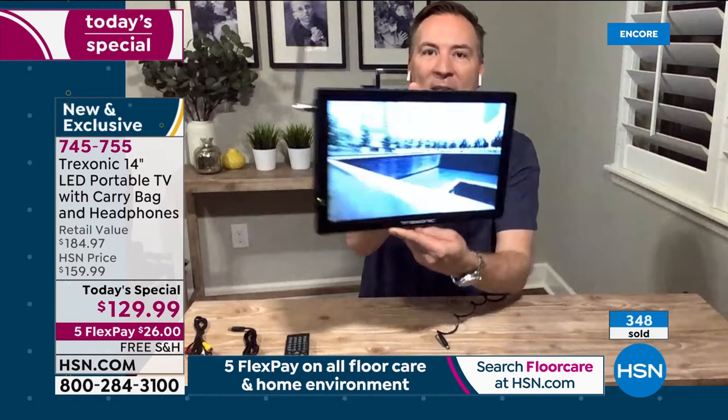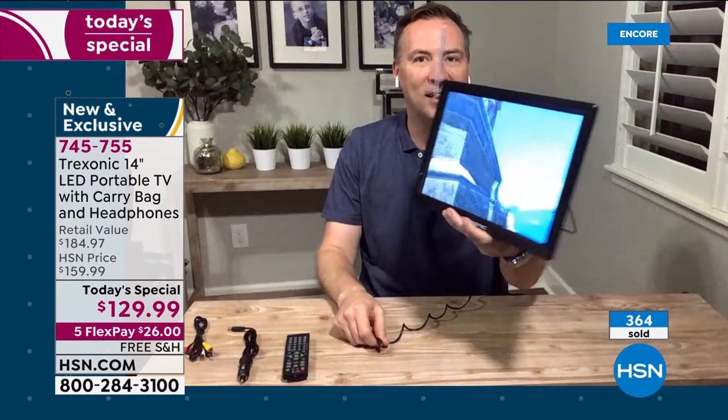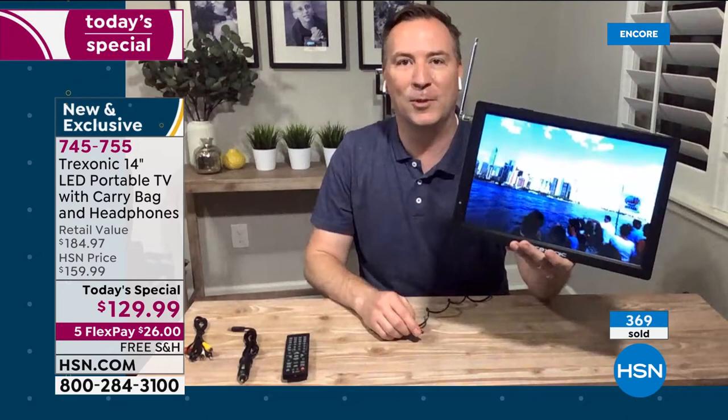Unlike a big TV that's 50 to 70 pounds, this is only two pounds and can go from room to room. I was plugged in at the start of the presentation — I'm not plugged in anymore and it's still going, because there's a three-hour battery built inside. The TV can truly go from room to room.